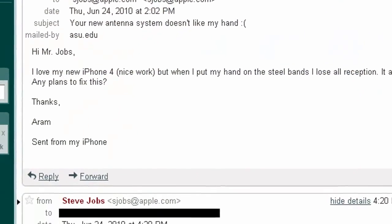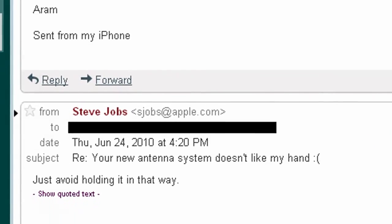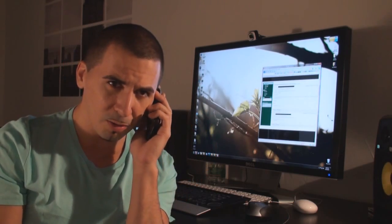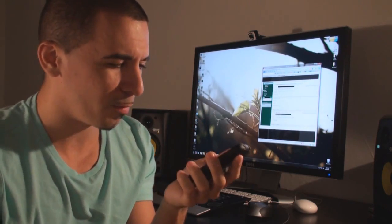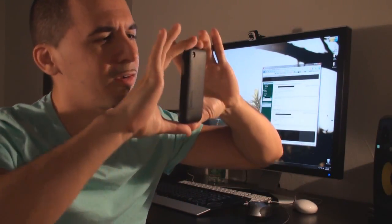So someone else emails Steve Jobs today, and what is his response? Just avoid holding it that way. Isn't this kind of a normal way to hold a phone? I hold my phone like this. You can see this picture here of Steve Jobs showing the Russian president the iPhone 4. Maybe we should be holding it this way? Who talks on the phone like this? Should I have two fingers like this? How is the proper way to hold a phone?